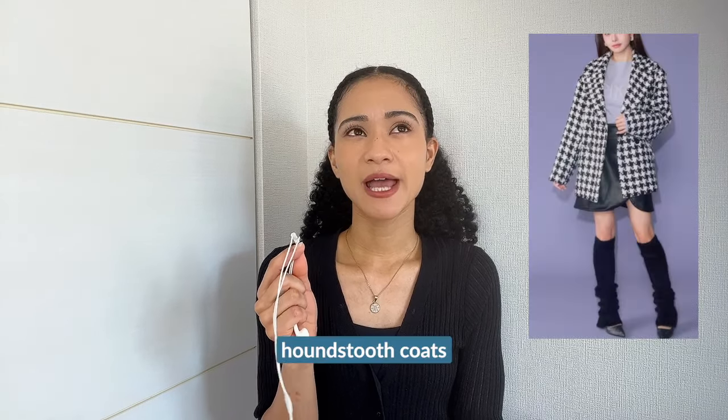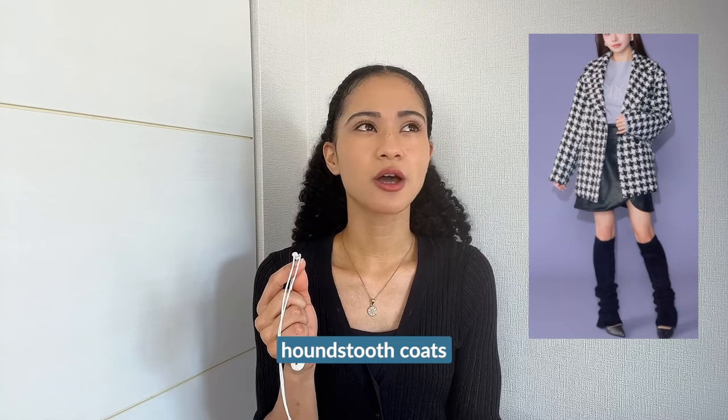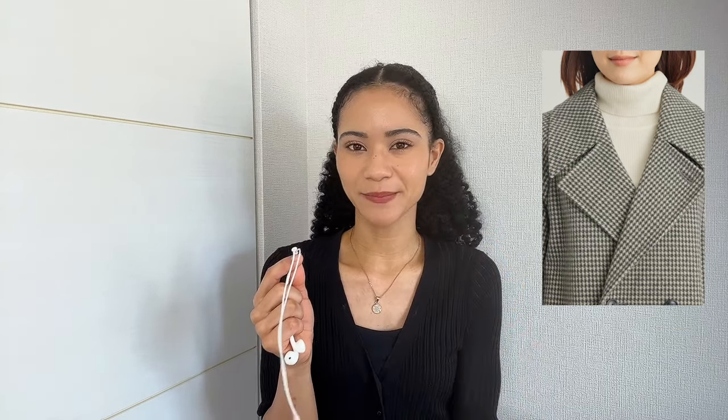Next up we have kind of a shaky prediction — I think that maybe we'll see a few, and I mean like a few, houndstooth coats this winter. I do feel like it's a little bit too early in the fashion trend cycle for them to come back fully. But if we do see them, I think the houndstooth pattern might not be as bold or as contrasted. I can see this kind of pattern in a muted color palette, or in a smaller size so it's not so bold and out there.